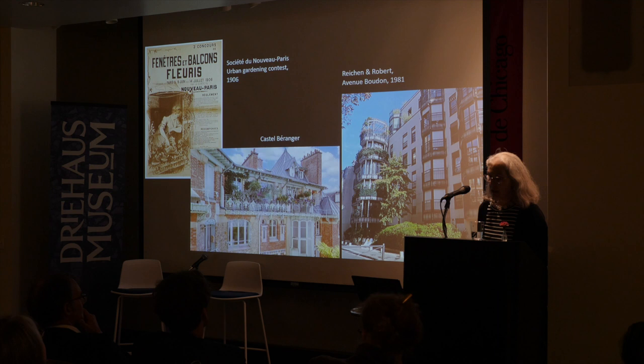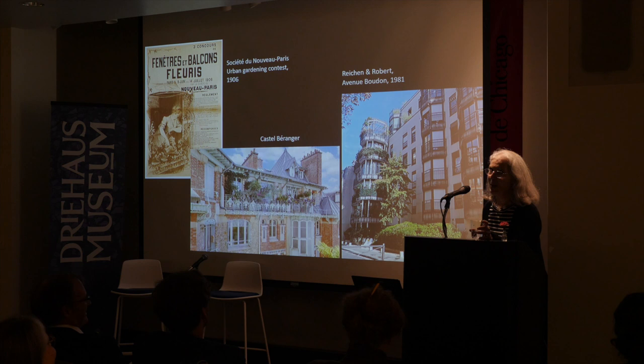This is my last slide, and hopefully you'll have questions and comments. Thank you.